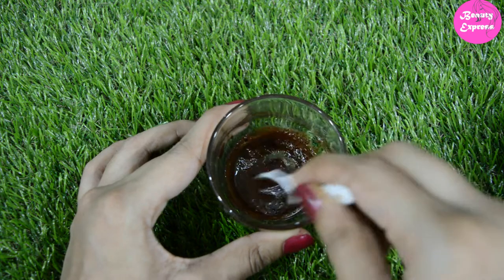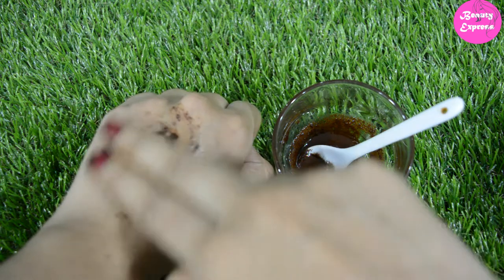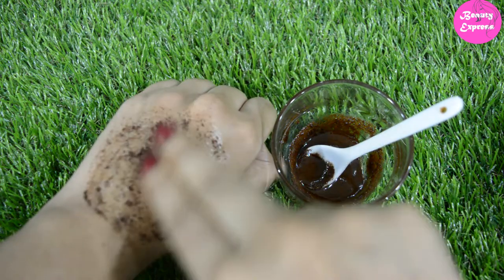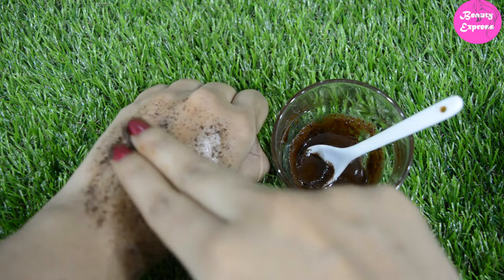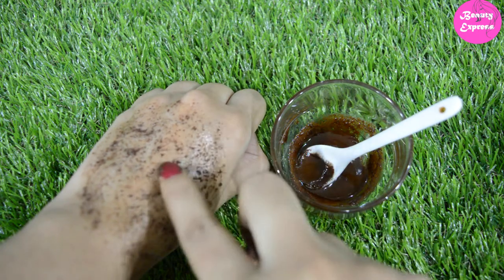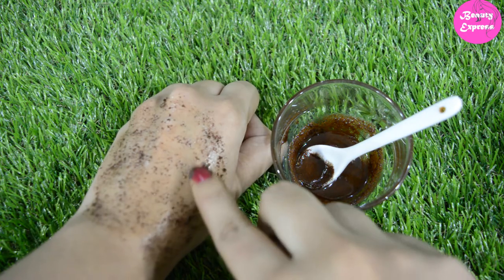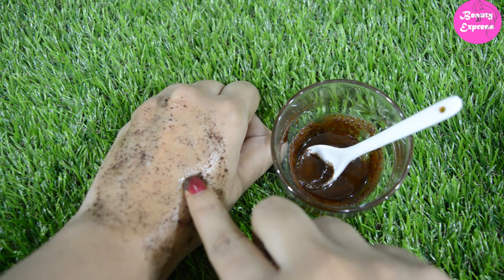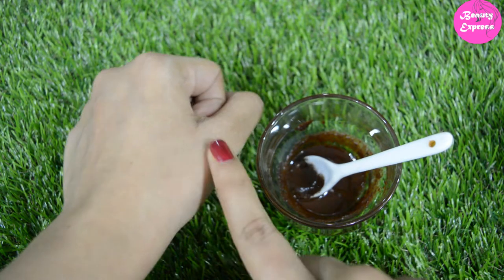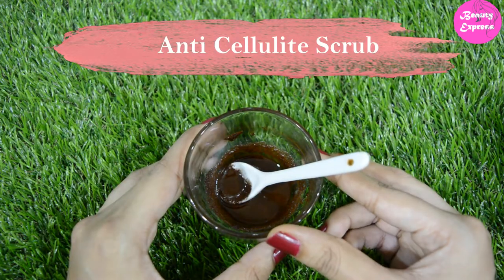Now the mixture is ready. Massage it on your face in circular motion. This coffee powder is not so harsh, so it can be used by all skin types. Even dry skin people can use this scrub because we mixed olive oil in it, which hydrates dry skin. After massaging for two minutes, rinse it off. It removes all the dead skin cells and gives you smooth, softer skin. You can use this face scrub twice or thrice a week.